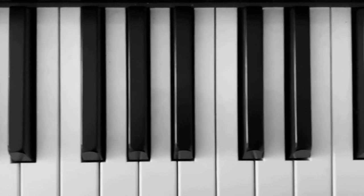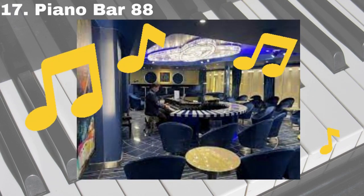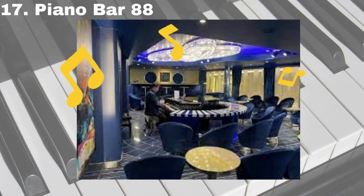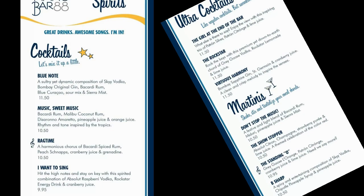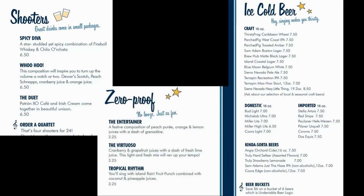Number 17 is the Piano Bar 88. This is the bar for those that love to sing along with the best tunes. While you're there grooving to the music, be sure to get yourself some ice cold brews or even zero proof drinks like the Entertainer.